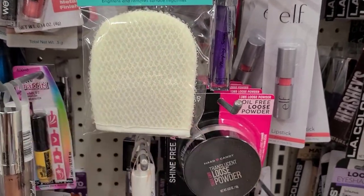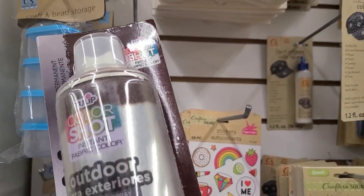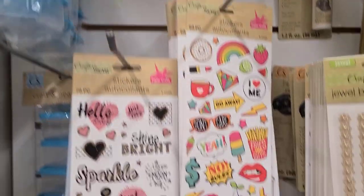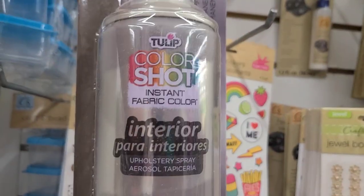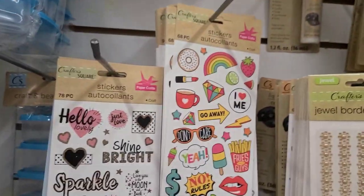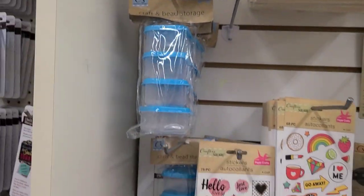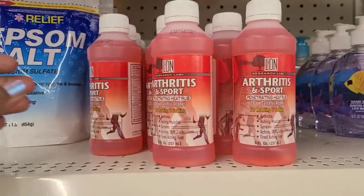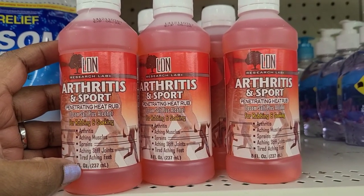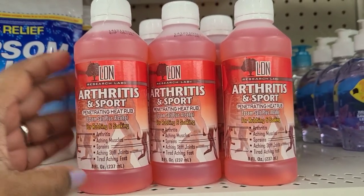Back by popular demand is Tulip outdoor paint upholstery spray in Cocoa. They also have Tulip Color Shot Stone interior paint, stickers, and glue. There are also arthritis products and a penetrating heat rub by Research Labs.